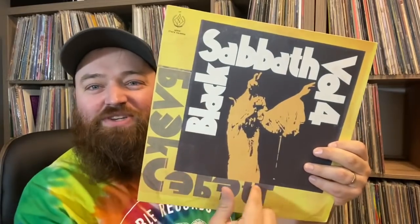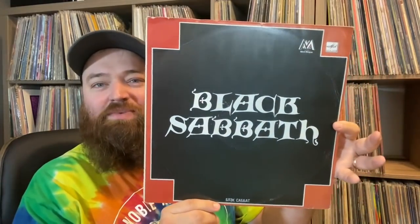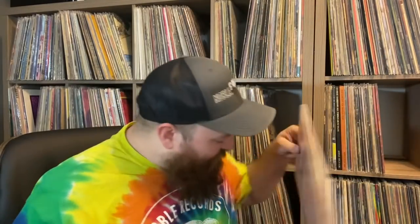Now some really cool ones: Black Sabbath Volume 4 — I've seen this one before but haven't had it in a long time — it's got Russian text around the border. Then Live at Last with Russian text. There's also what looks like a Black Sabbath comp, and then Sabotage with the Russian text there. And Sabbath Bloody Sabbath with that text — man, those are so cool. Some of the Sabbath ones I've never seen before.